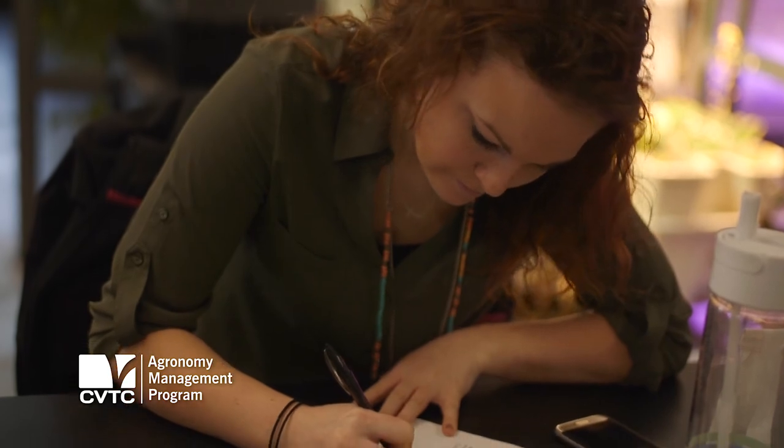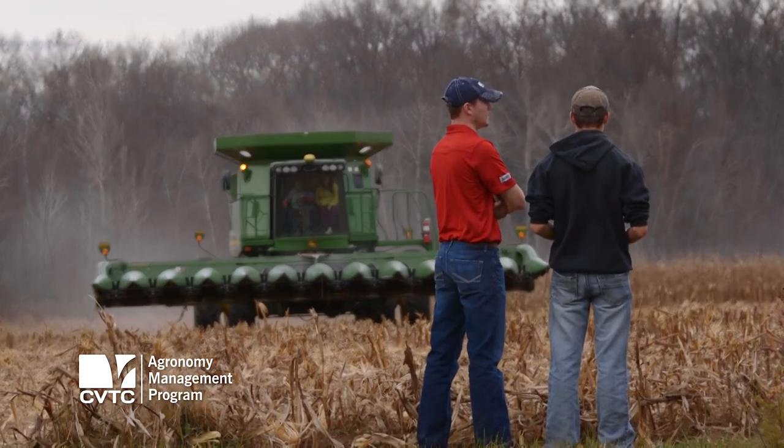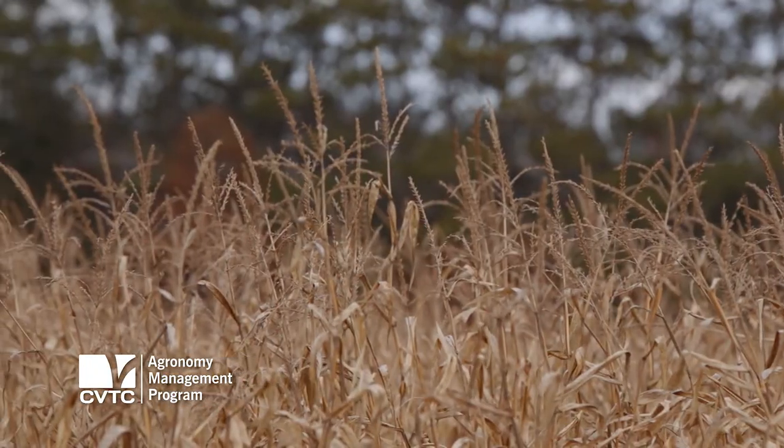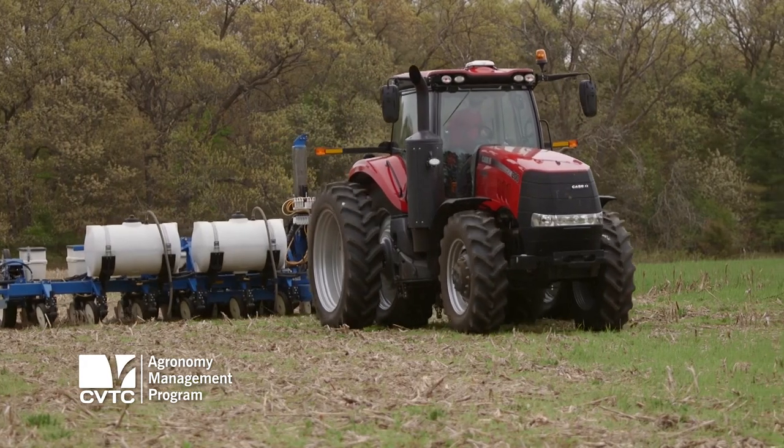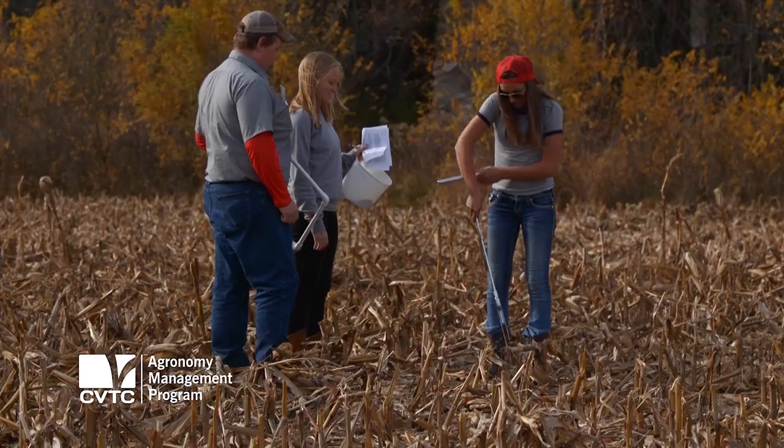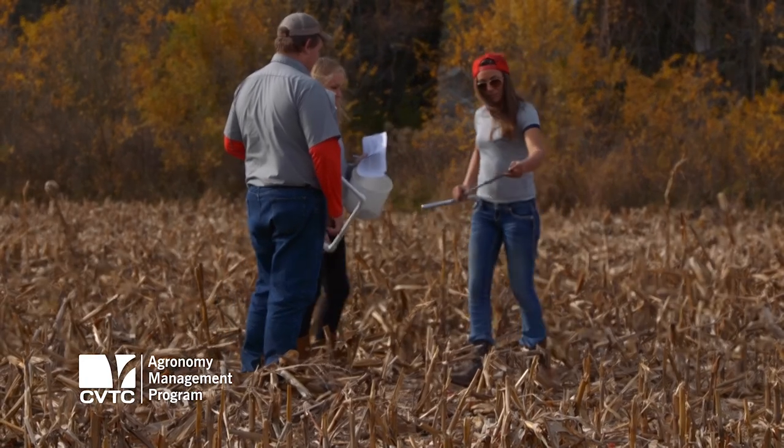The demand for our students is just unbelievable. Agriculture is not going away by any means — agronomy is really an area that is going to continue to grow in the future. If you like farming and agriculture but you want to stay within your area and you want to save money on schooling, I would definitely choose this program.